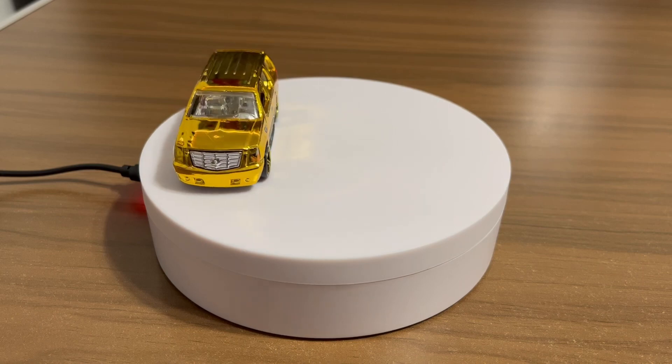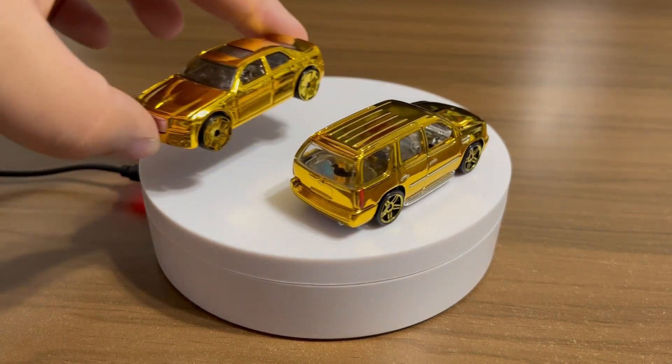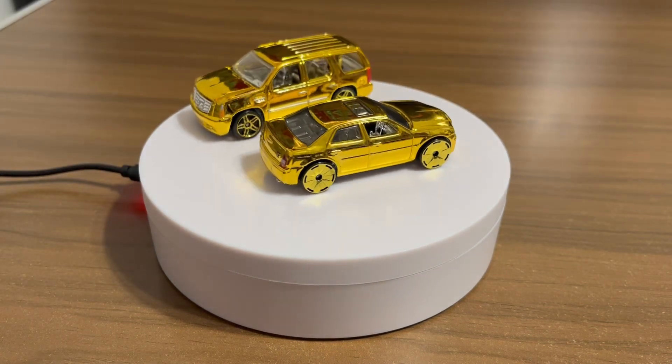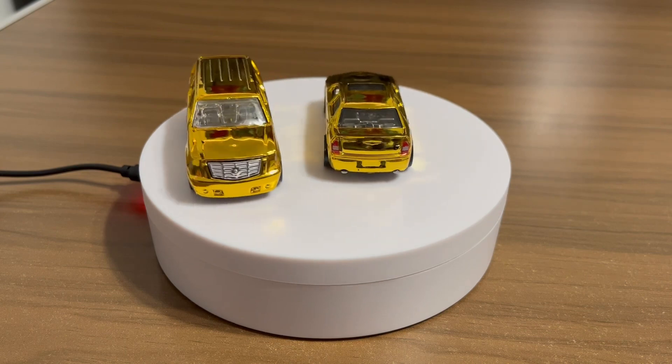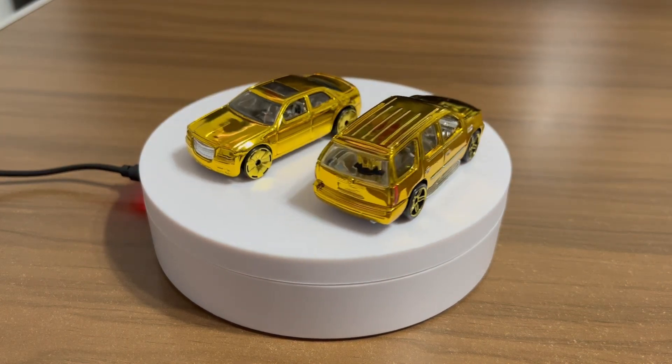Gangster car! And then next one we got a gold Chrysler 300 — how sweet is that? I actually own one of these in real life, so pretty sweet to have it.